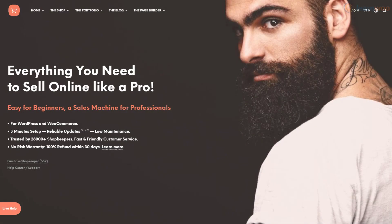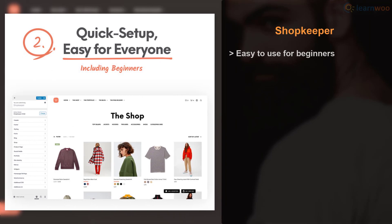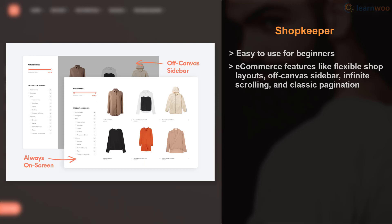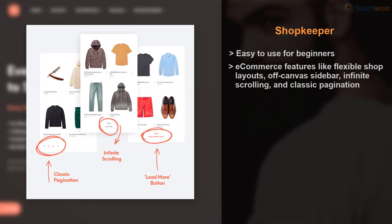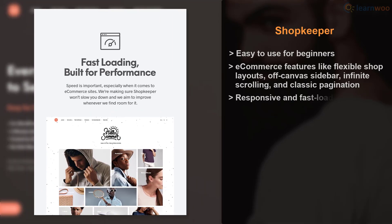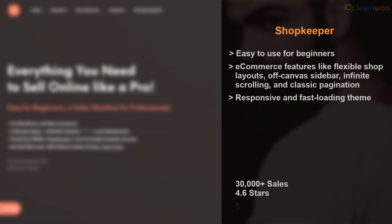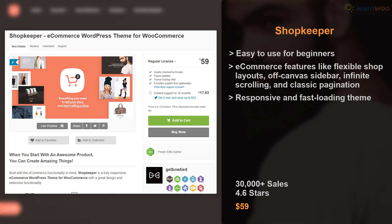Shopkeeper is a well-known WooCommerce theme that focuses on displaying your products in the best light. Its quick setup and automatic plugin installation make it easy to use for everyone, including beginners. Shopkeeper offers a wealth of ecommerce features like flexible shop layouts, off-canvas sidebar, infinite scrolling, and classic pagination. This responsive and fast-loading theme has 30,000 installations, is rated 4.63 stars, and costs $59 on ThemeForest.